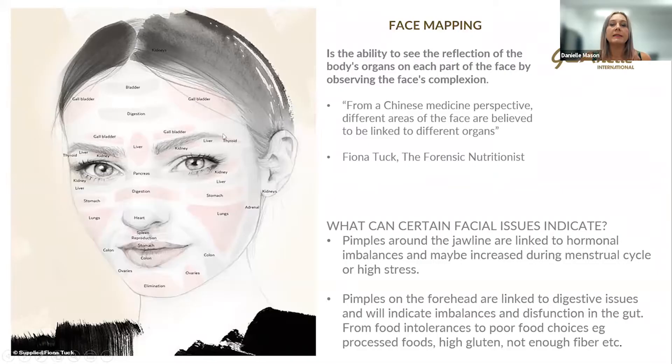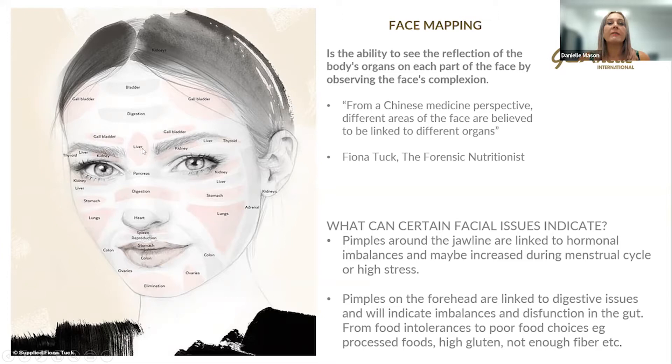Pimples found on the forehead and the top of the cheeks are often linked to digestive issues and indicate imbalances and dysfunction in the gut — maybe from food intolerances, bad food choices, consuming large amounts of processed foods, high gluten, or not enough fiber in the diet. The area between the eyebrows is linked to the liver. If you've had a weekend with perhaps too much alcohol, you can get breakout there. Face mapping is an excellent tool to see what's going on internally based on where the breakout is.